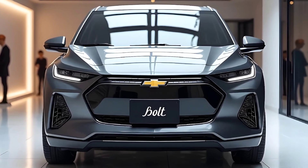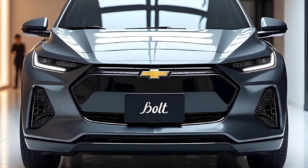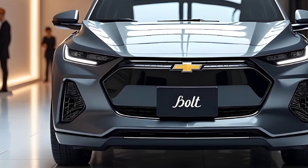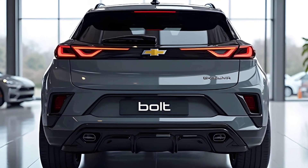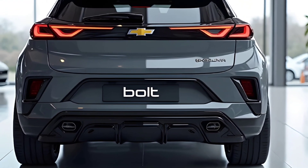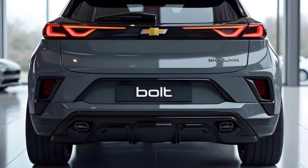Welcome to YouTube, where today we uncover a long-kept secret that's finally making waves in the electric SUV world: the 2026 Chevrolet Bolt EUV. You might think you already know the Bolt, but what's coming in 2026 is something far beyond expectations — a radical reinvention that merges affordability, tech innovation, and EV confidence into a sleek and commanding electric utility vehicle.